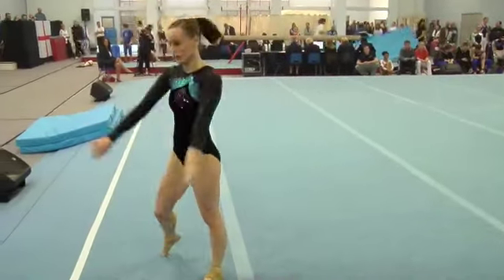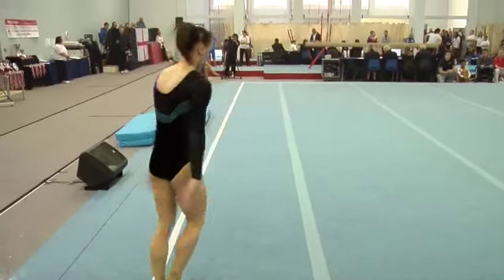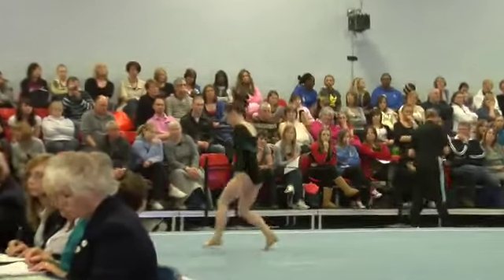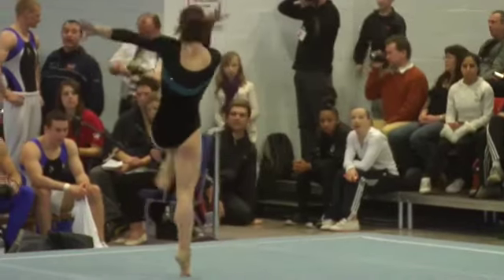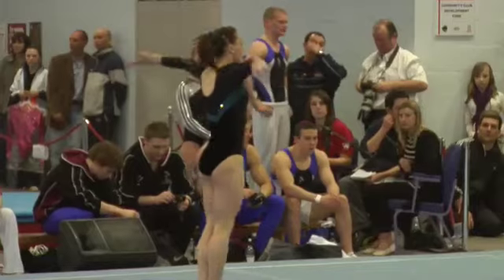Obviously, gymnasts have a chance this year to look at being selected for the Commonwealth Games for their home countries. Given that some of the top competitors might not be there, it gives a real chance for gymnasts a bit lower down the rankings to really get a top international competition behind them, so it's an exciting year for everybody.